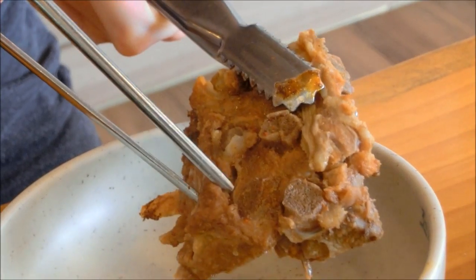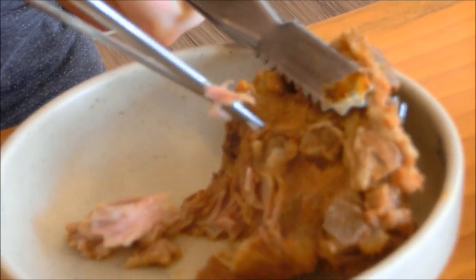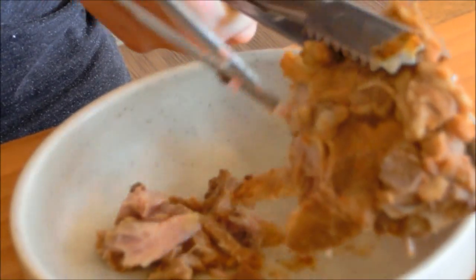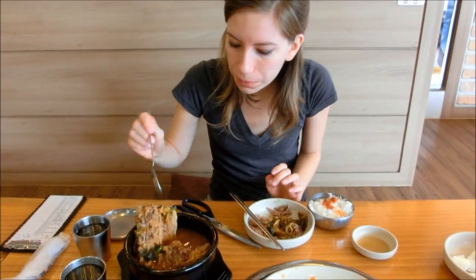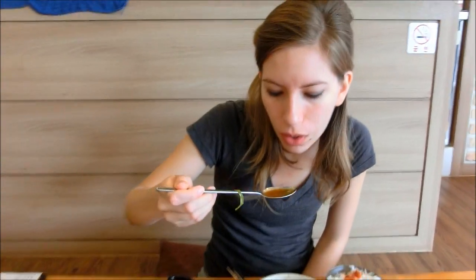So now you basically have to pick the meat off of it. We're picking the meat off using chopsticks and tongs. And how is it? It is very peppery because it is really good.